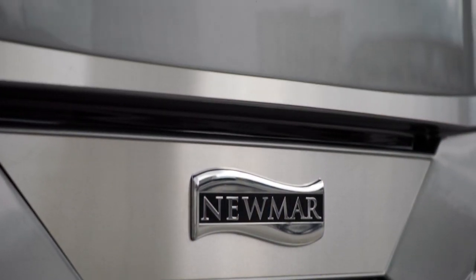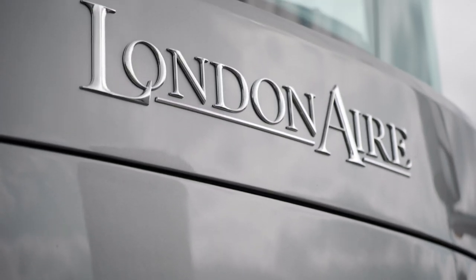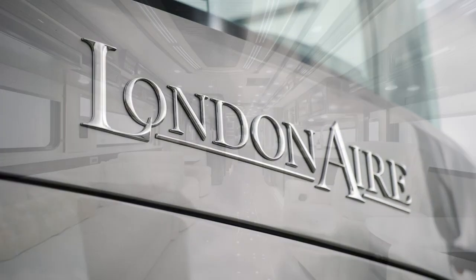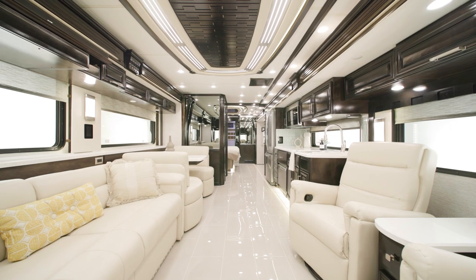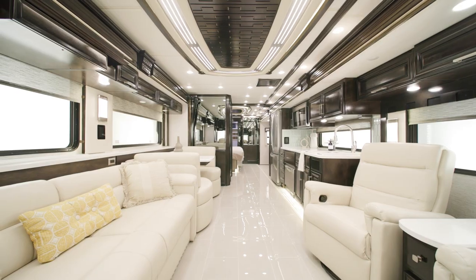The London Air offers travel with elegance and refinement from the moment you start the engine. On behalf of Newmar Corporation, thanks for joining us on this tour of the all-new 2023 London Air. For more information, visit your nearest Newmar dealer or visit newmarcorp.com today.